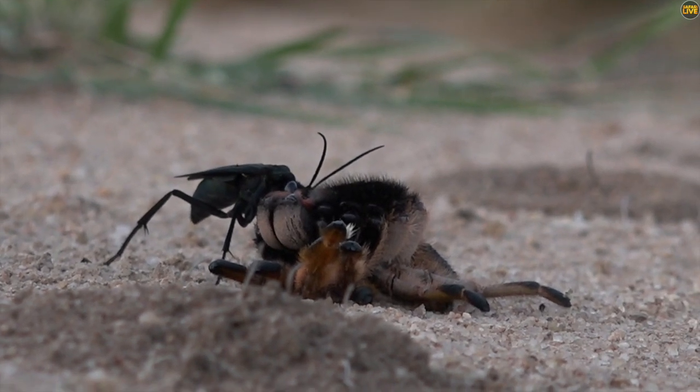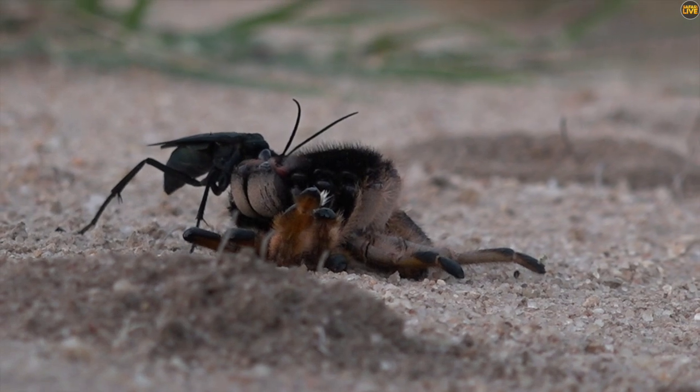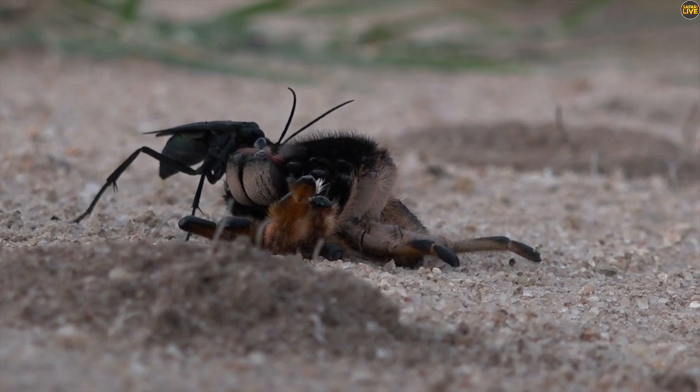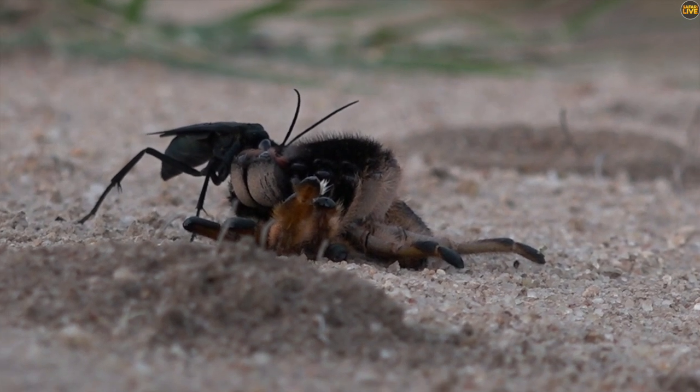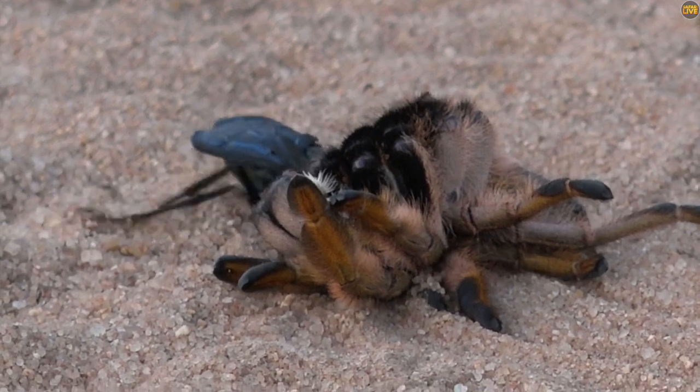Now it's going to drag it to its burrow that it's already dug. This is the wasp, where it will drop it down in the hole, and then lay an egg inside that spider.